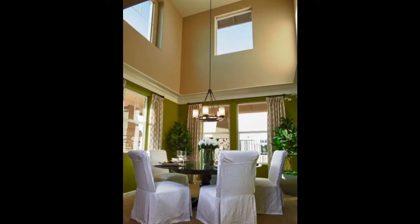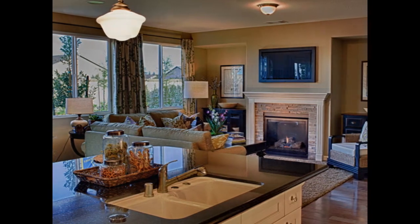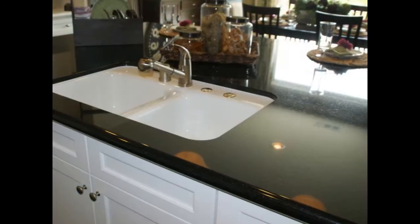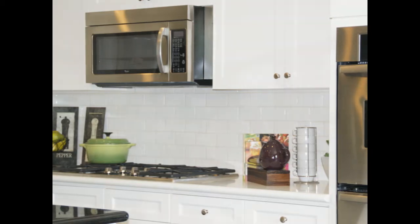Inside and out, Macmillan has detailed this home with dramatic amenities: European-style beechwood cabinetry, ceramic tile kitchen countertops, quality energy-efficient Whirlpool appliances, and recessed lighting over work areas.